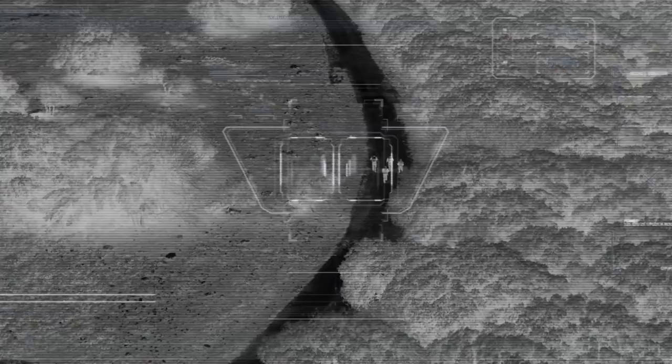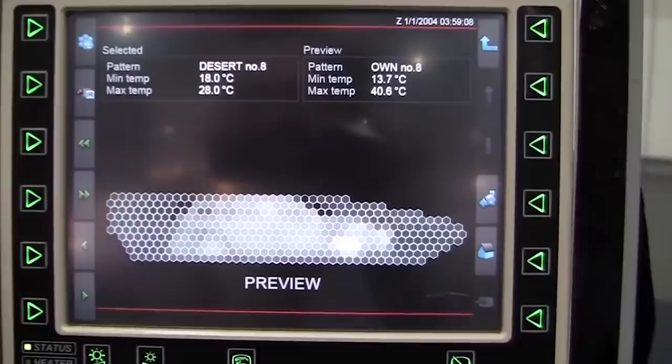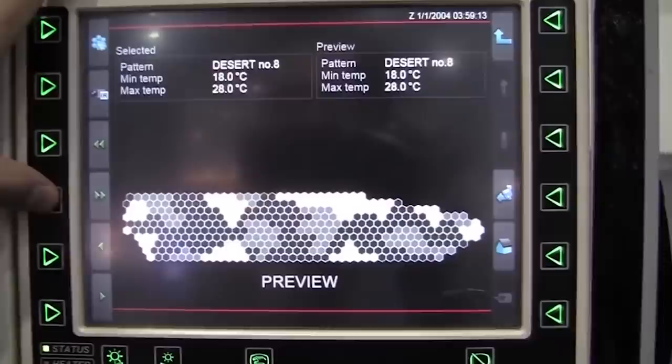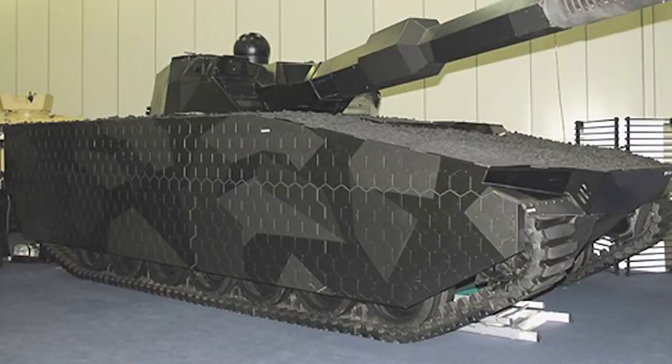The camouflage system, called Adaptive, was developed by BAE Systems over a number of years, and uses a series of honeycomb modules across the surface of the vehicle made from elements that can be cooled or heated very quickly, allowing for different patterns to be created. This allows it to blend into the background and replicate the conditions surrounding it. Further design choices have been made to reduce the tank's appearance on radar, and it's able to project messages onto its side to signal to friendly forces.